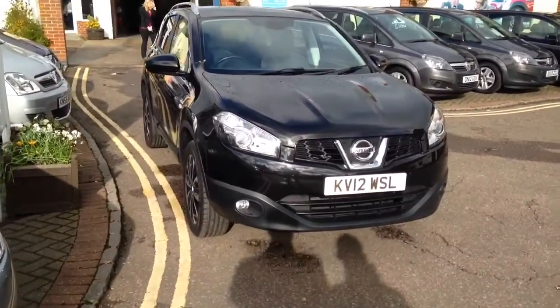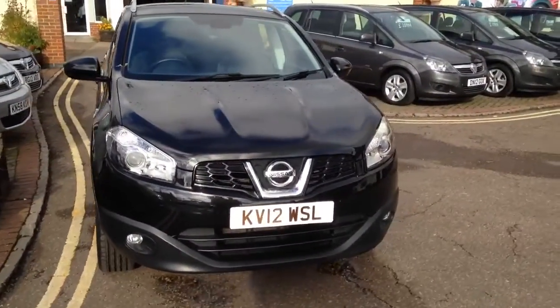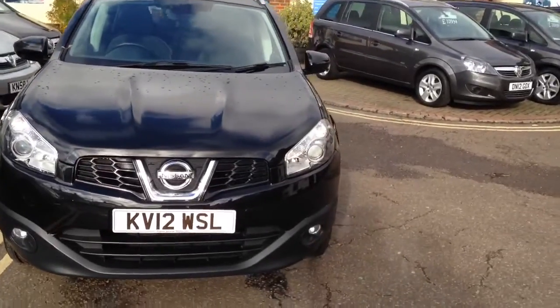Hello, welcome to Tame Service Station. My name's James. I'm going to talk you around this 2012 Nissan Qashqai.